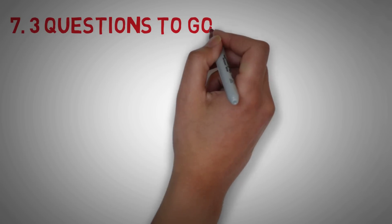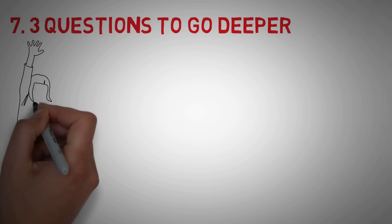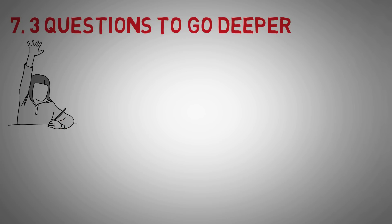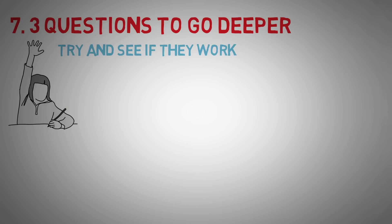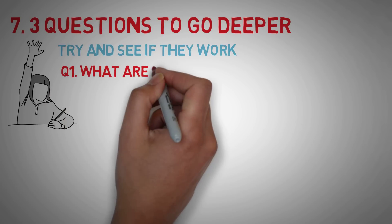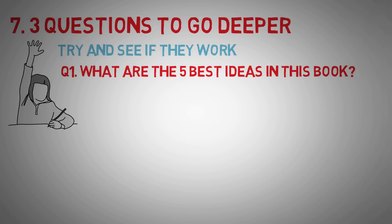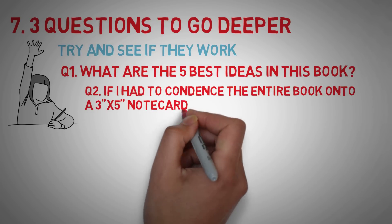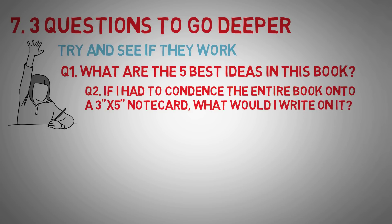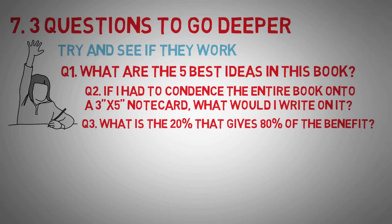The last tip, number 7: these are 3 questions to go deeper. On my channel I do book summaries to reinforce what I learned, and I always ask myself these 3 questions. Question 1: what are the best 5 ideas from this book? Question 2: if I had to condense this entire book onto a 3x5 note card, what would I write on it? Question 3: what is the 20% of this book that provides 80% of the benefit?